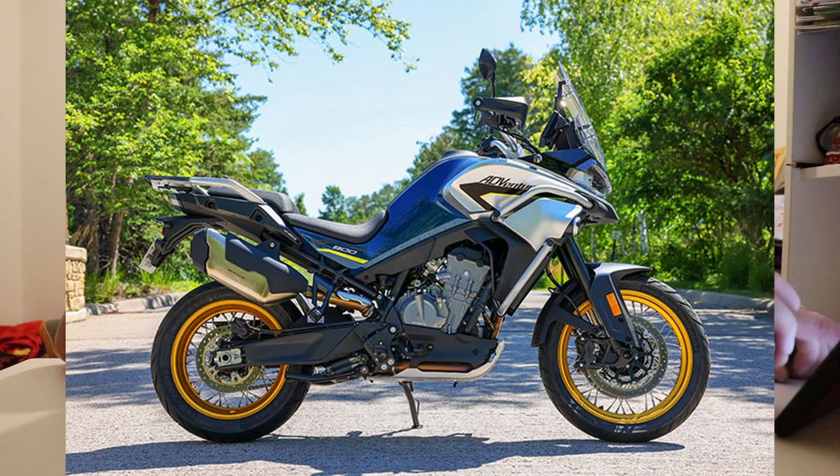Right, the next one is the 2023 CFMoto 800 Aventura. There it is — what do you think of that?